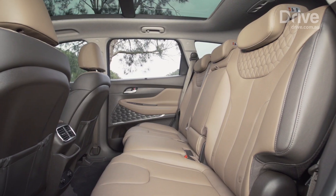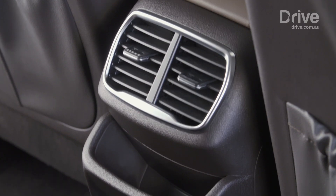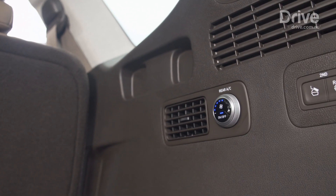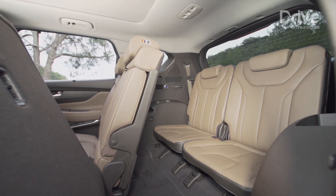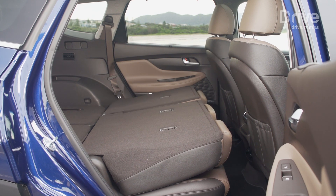There's plenty of room in the middle row, as the seat can be moved forward and back across 300mm, and there are rear air vents and USB power outlets to keep mobile devices charged. The third row is even more spacious than before, with extra headroom that makes it accessible for adults on short journeys, but it is best suited to kids in everyday situations.